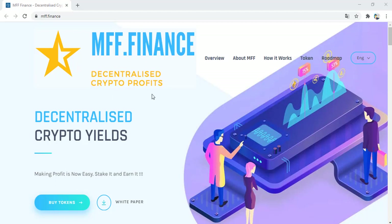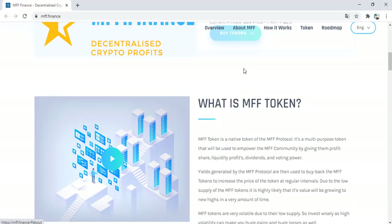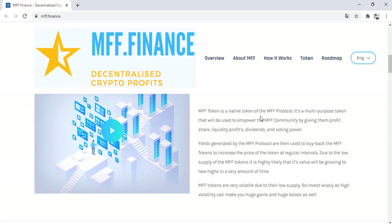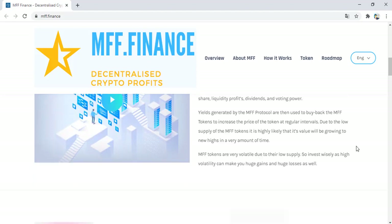Make profit, no hassles — take it and earn it. What is the MV token? MV token is the native token of the MV Protocol. It's a multi-purpose token that will be used to improve the MV community by giving them profit share, liquidity profits, dividends, and voting power. Yields generated by the MV Protocol are then used to buy back MV tokens to increase the token price at regular intervals, due to the low supply of MV tokens.